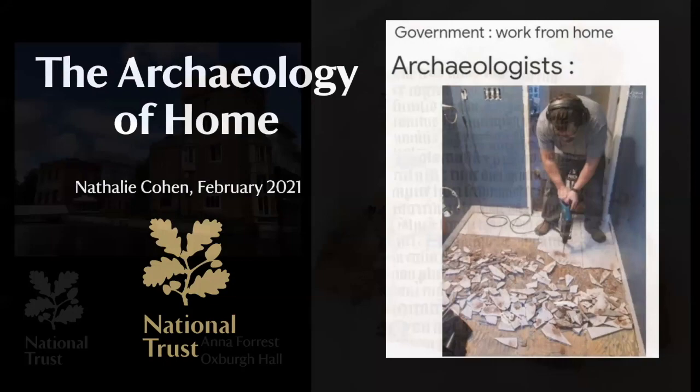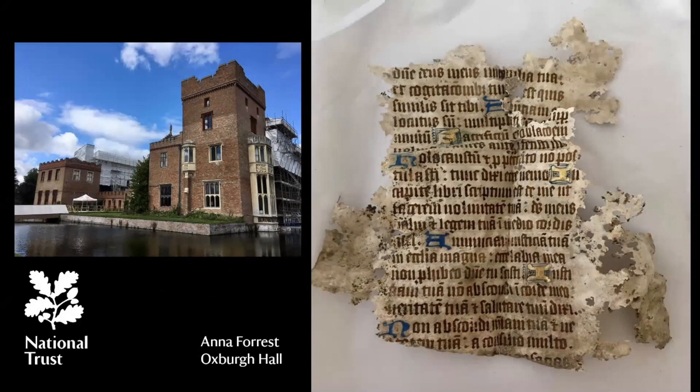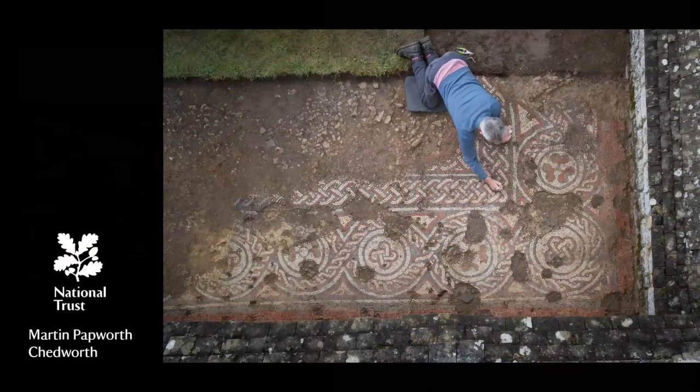I'm particularly delighted to be one of three National Trust colleagues joining Current Archaeology over the weekend to talk about projects that are underway, so I do hope you are able to catch Anna Forrest talking about Oxford Hall, and also my colleague from the southwest, Martin Papworth, who will be talking about Chedworth. Both Martin and Anna's talks provide a useful way of introducing some of the topics I'm hoping to cover in my short talk today, which is about artifacts found underneath floorboards in houses, and also artifacts recorded during excavation, which help us to understand more about the use of spaces, the development of spaces, and the decorative elements that go towards making up those spaces.